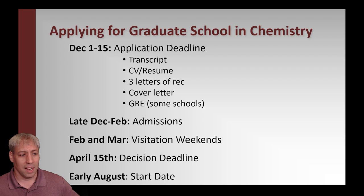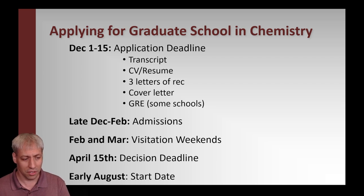Let's start with the timeline. The rough dates are: application deadline somewhere December 1st to 15th, which is pretty standard across all universities. Between December and February — sometimes into March — you'll get admissions decisions. You'll have visitation weekends in February and March. April 15th is the formal decision deadline across almost all universities, and then early August of the following fall semester is the start date for graduate school.